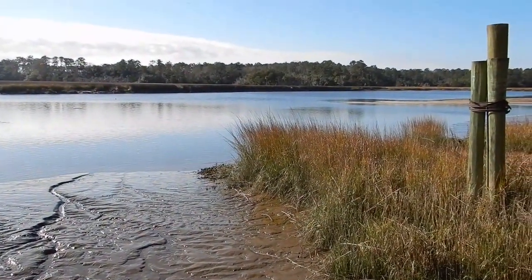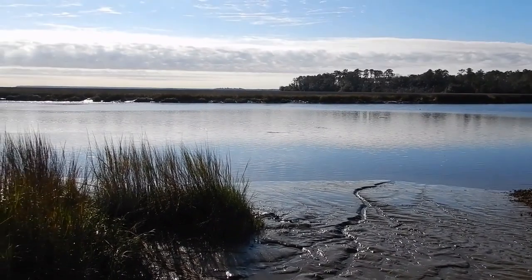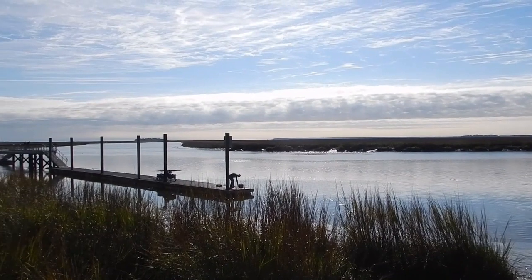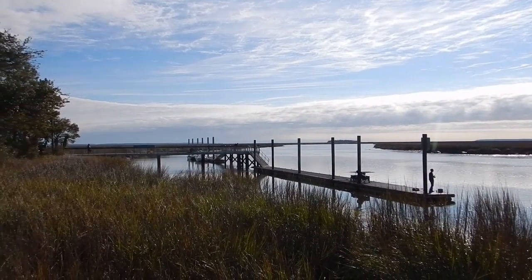The tide looks like it moves pretty quickly. I was here just two hours ago and all of this was under water — now you can see all the mudflats. We've got some people fishing out on the dock and the pier. Great place to spend the day.